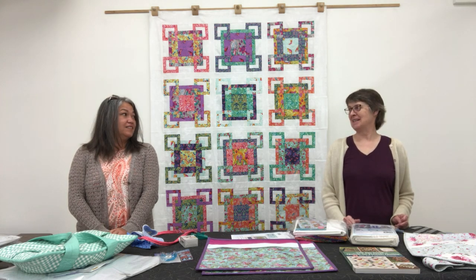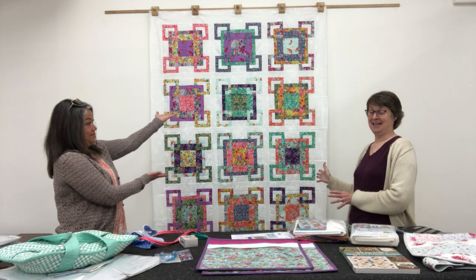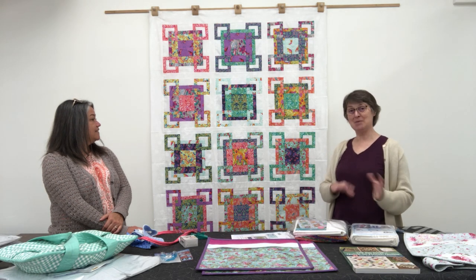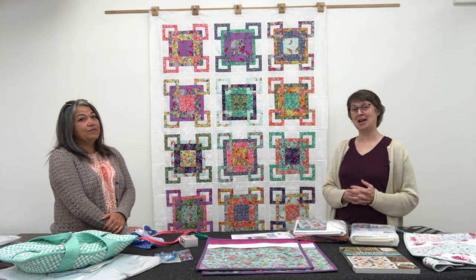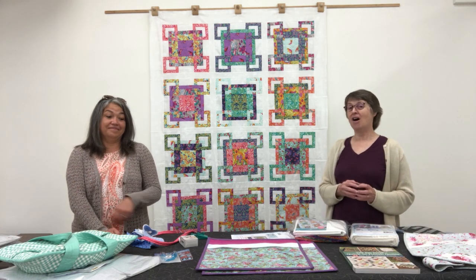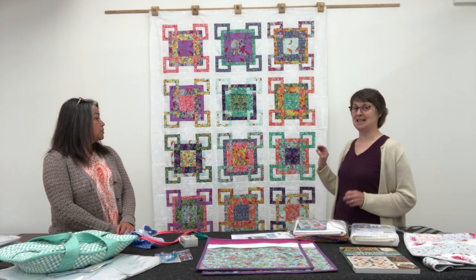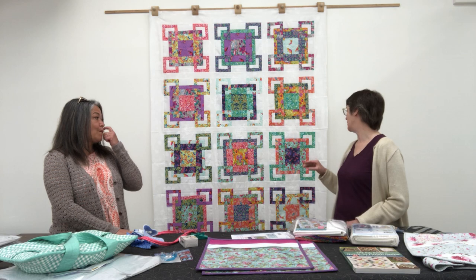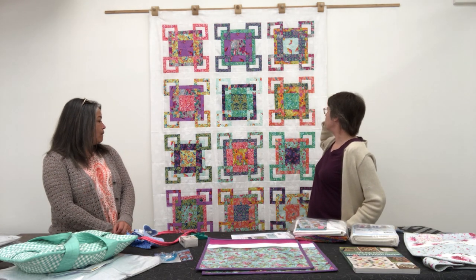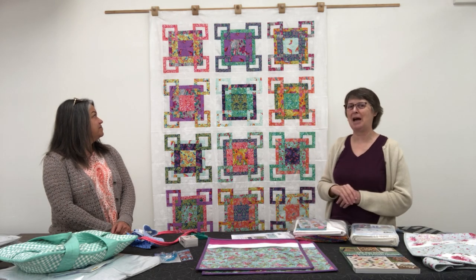I'm going to start with the dazzling thing behind us. This came in today and we are super excited about this quilt. We weren't 100% sure how it would turn out. This is using the new collection called Tiny Beasts — awesome fabrics with little animal motifs worked into the prints. We've got little hedgehogs, deer, raccoons, foxes, bears, squirrels, all sorts of different fun creatures worked into the pattern.